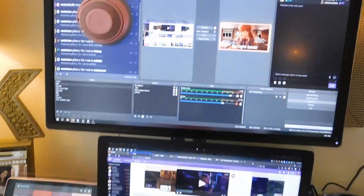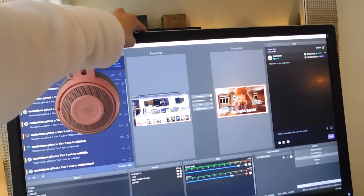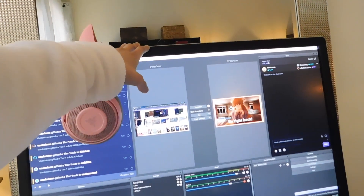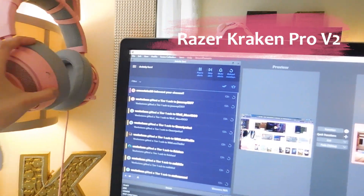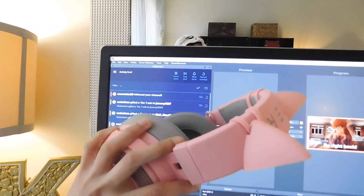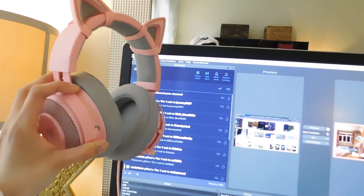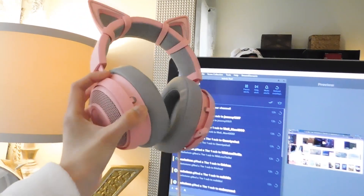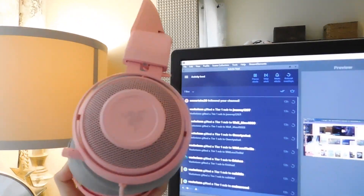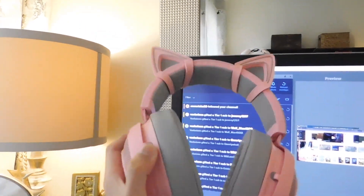Now I have this 27-inch Dell monitor — I don't know the exact model but I'll put everything in the description box once I confirm it. I also have the Razer Kraken headset with the cat ears, which I really love. I love this kind of pink — it's my favorite color. I got the cat ears version for my 22nd birthday using money from Twitch. I had the Razer Kraken version one before, which honestly wasn't very comfortable, but this one I'm really loving so far.